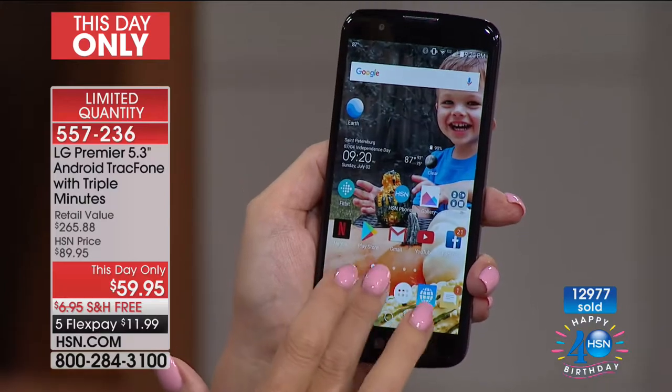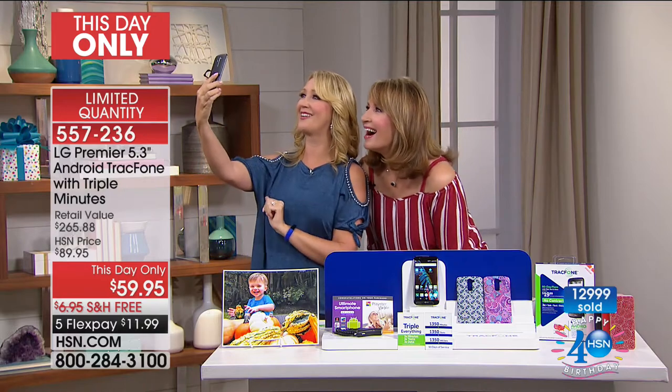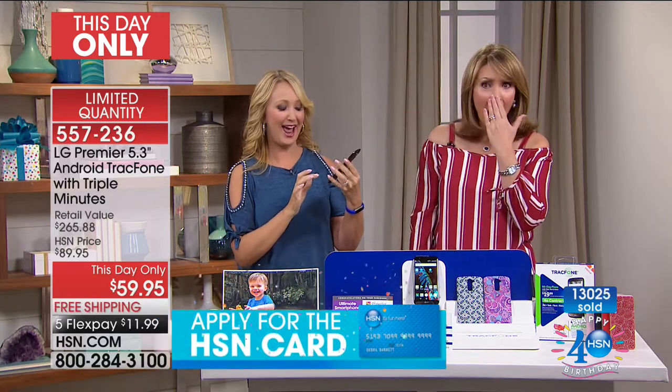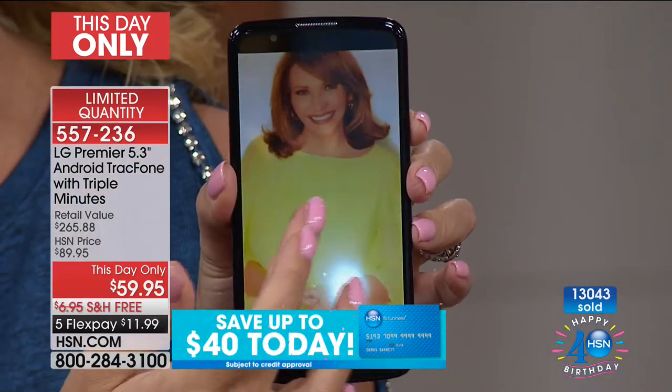Let's do a selfie together — look right up in the corner. Say 'cheese' and it automatically takes the picture. I didn't press anything, didn't even have to touch the screen at all. No fingerprints. Look at how cool that is — and there's Colleen in that beautiful top. So gorgeous.